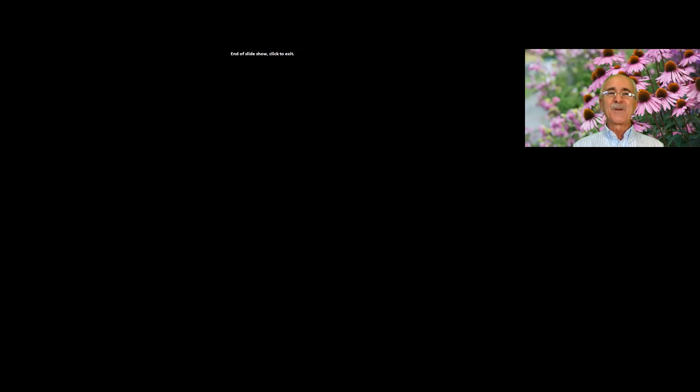The take-home message is: for optimal health, you need good bile production. People with chronic constipation are often not producing enough bile. I believe this herb should be elevated into what, for want of a better term, I'd call the anti-aging category — it has a significant role in extending our healthy lifespan. Let's all give the globe artichoke a lot more attention, because I believe it is underrated, and I hope after this brief presentation you'll be in agreement.